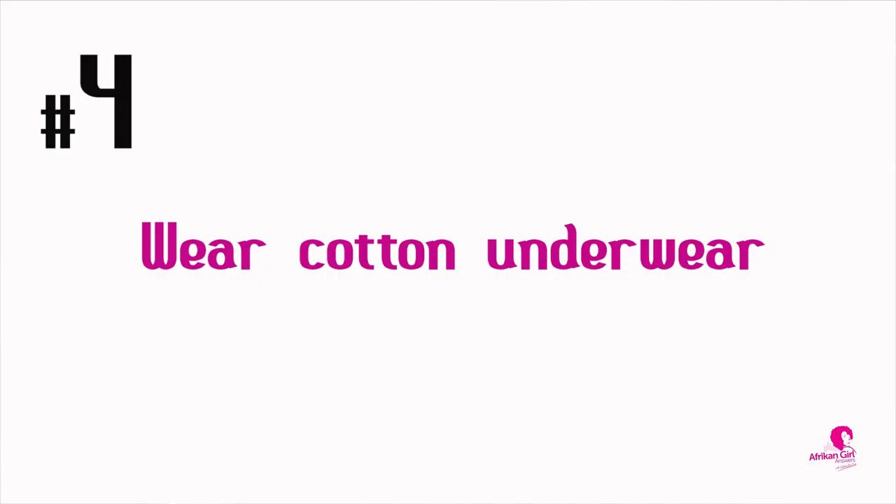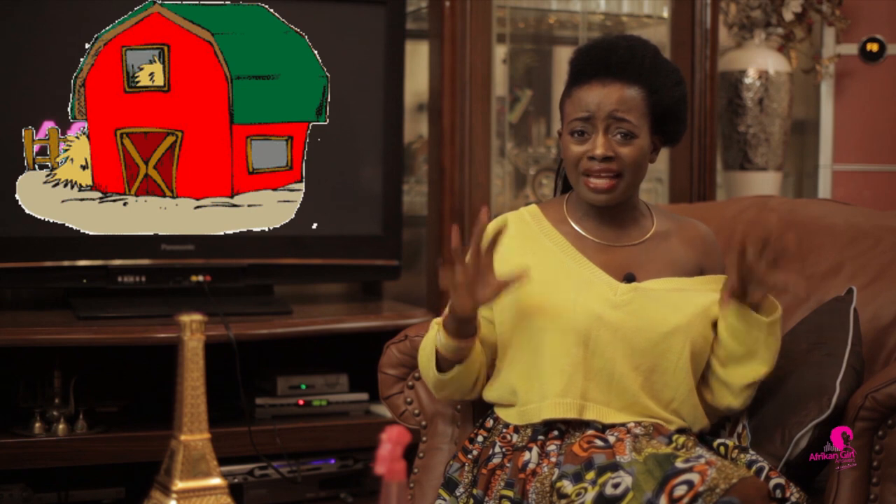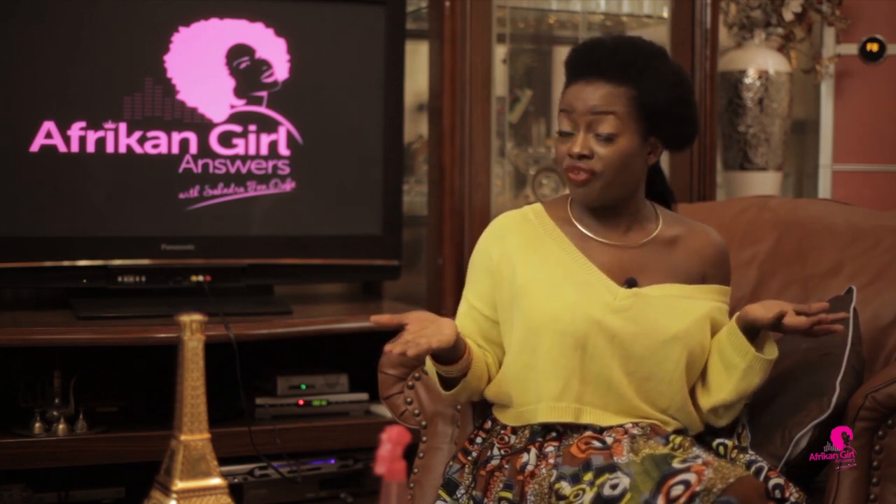The next thing is to wear cotton underwear. I know you want to be sexy or whatever, but cotton underwear is really good for you because the fabric allows the area to breathe and not end up stuffy. Wear cotton underwear — it's really, really good for you. Trust me. All this stuff I'm saying is real.